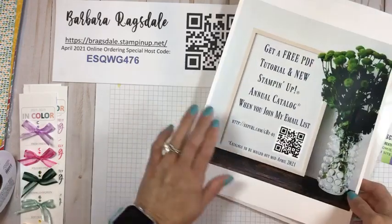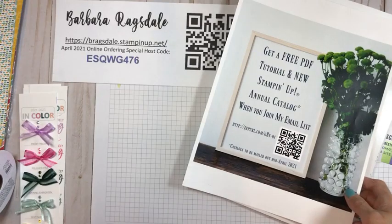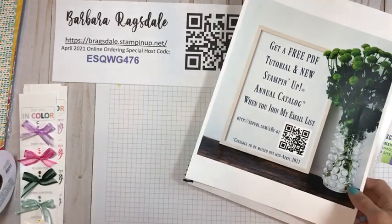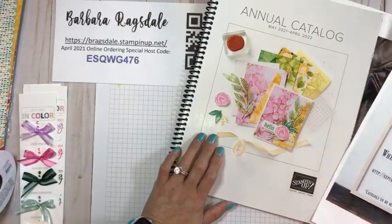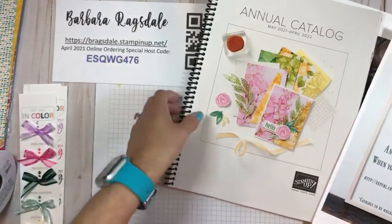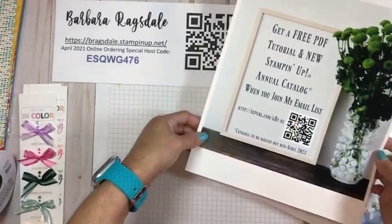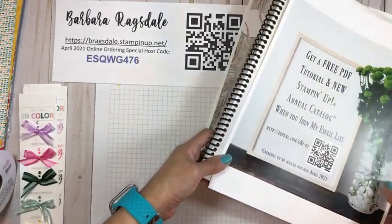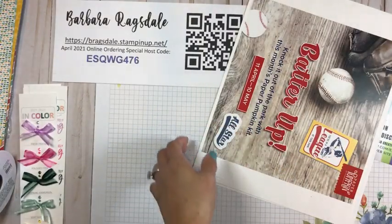One other thing I want to announce: when you join my email list, you will get a free PDF tutorial and also a free annual catalog. This is the new one that goes into effect May 4th. I can't show you the inside but there are lots of goodies in here — I'm going to show you some of them today. You'll get a complimentary catalog from me. And if you're an active demonstrator, I have a different special gift for you for joining my email list.